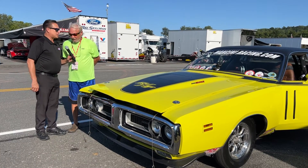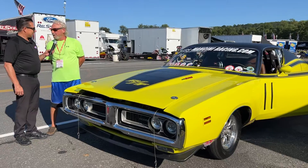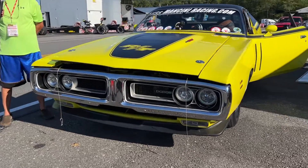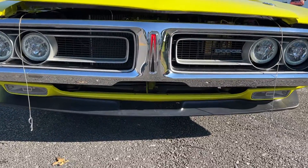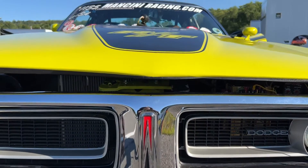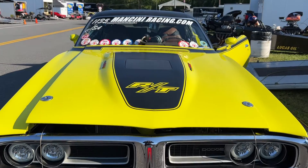How long has it been in NHRA stock? Since about '76 — 1976. So you've been doing this a long time? Yeah, next year will be 50 years. This car is so big, and this is what we tell people about stock eliminator cars — whatever it is, you make it quick and fast, and this is both. You're exactly right, that's what we do.